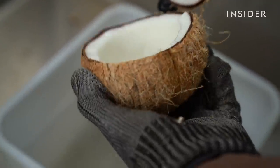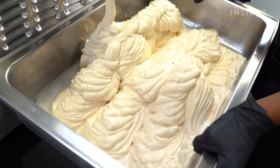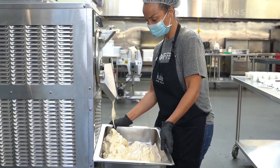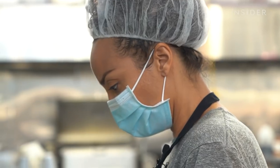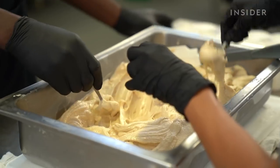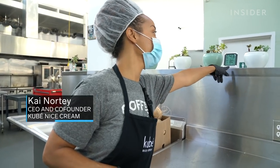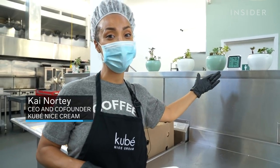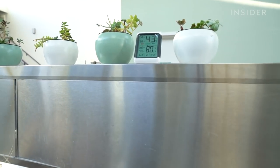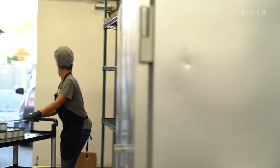Cracking open coconuts is the first step to making this vegan ice cream. It's part of a production process that founder Kai Norte says makes her brand stand out. But with no air conditioning in her rented kitchen space, making ice cream here can be tricky. The temperature is 80 degrees Fahrenheit — it needs to be about 65. It's one of the many hurdles Kai faces in scaling Kube.